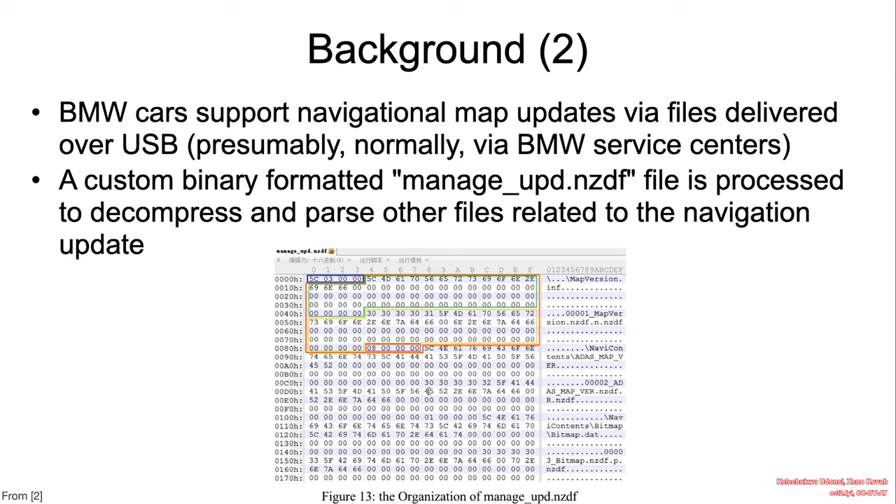We discuss how it manifested. BMW cars support navigational map updates via files delivered over USB, presumably normally via BMW service centers. A custom binary formatted manage-upd.nzdf file is processed to decompress and parse other files related to navigation updates.